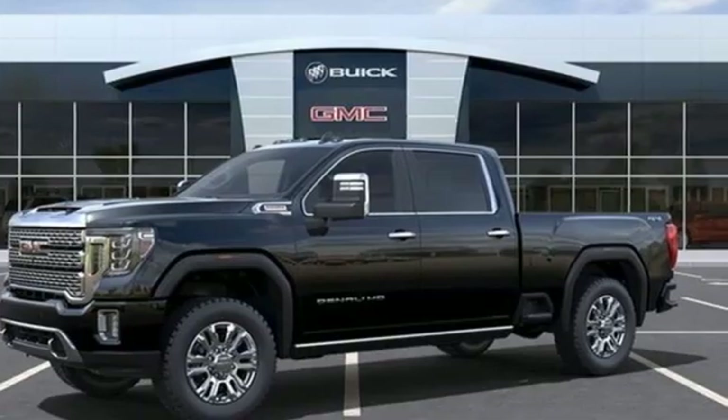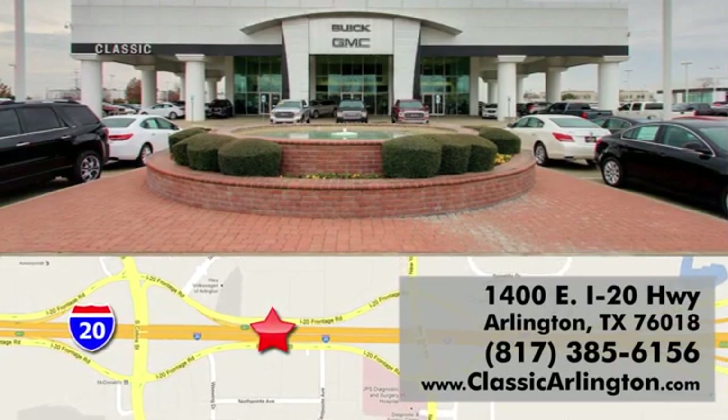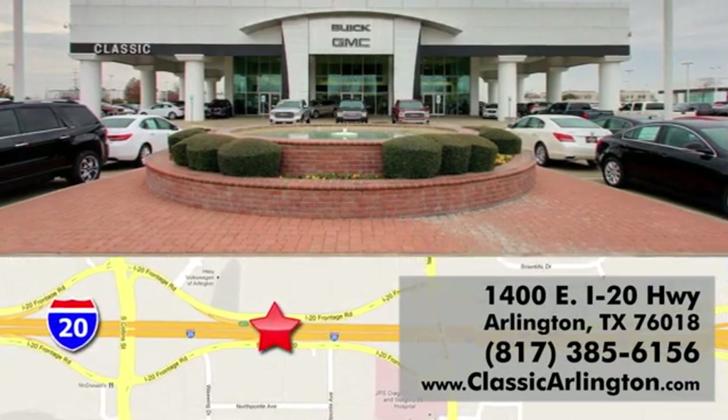Experience it for yourself today. Call, click, or stop in today. Classic Buick Pontiac GMC is conveniently located at 1400 East I-20 in Arlington, Texas.